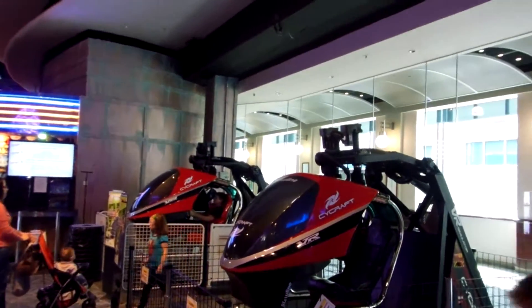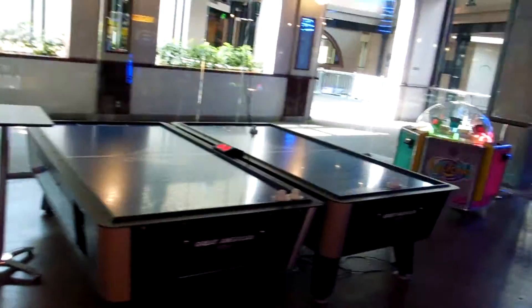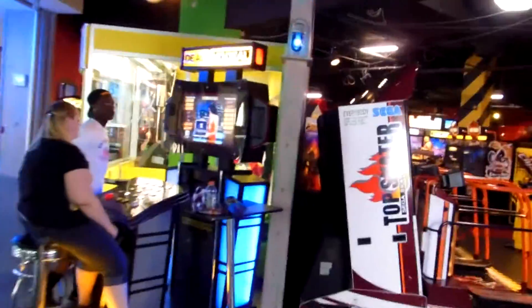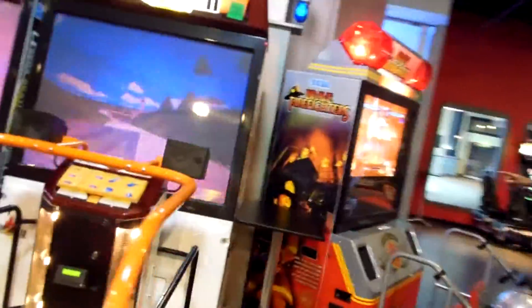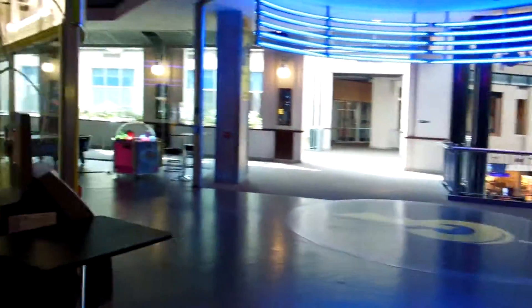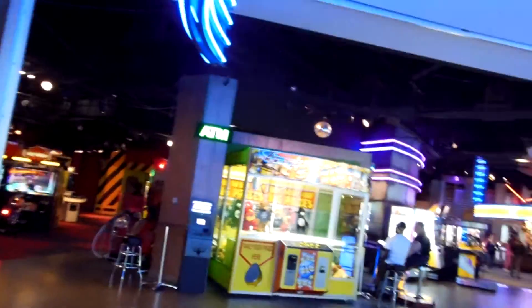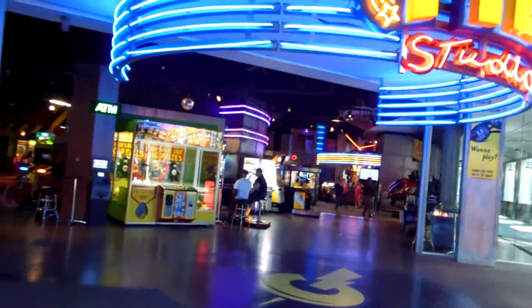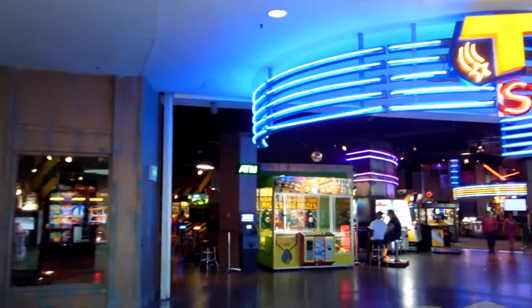Over here we have two Psycrafts — both of these have Initial D in them. Two basic air hockey machines. Another Deal or No Deal — we're actually almost done. Three Top Skaters, a Brave Firefighter, and then it ends with the Tilt Big One again. So there you guys have it — that's a quick rundown of all the games inside Tilt Studio Indianapolis, one of the last great arcades of Indianapolis. Until next time guys, hope you enjoyed the walkthrough.